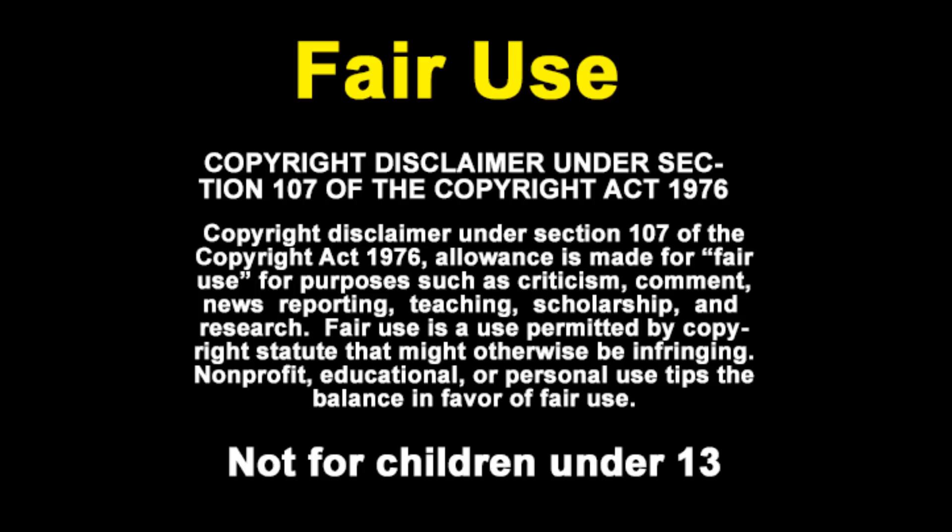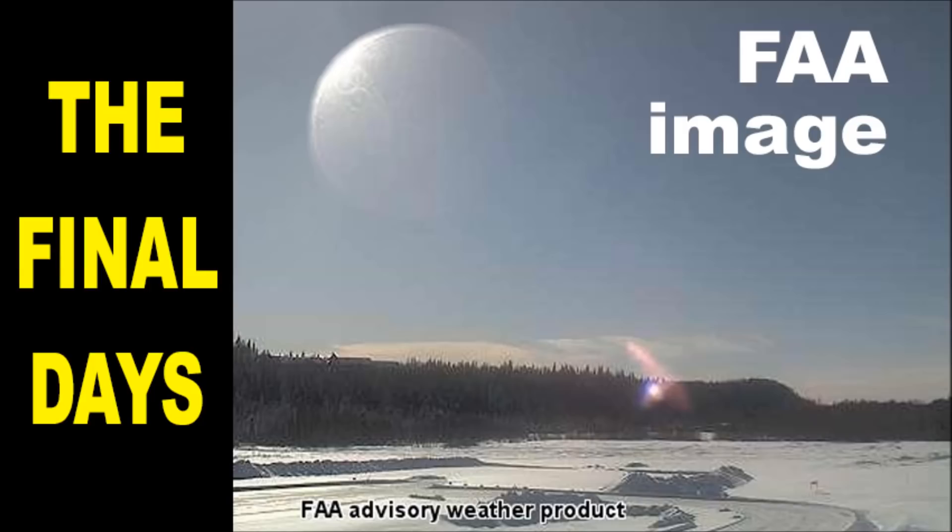Welcome to the final days. Today is March 10th, 2020. Today we will be seeing exactly what the sky lenses do that were shown in the March 4th video a few days ago.